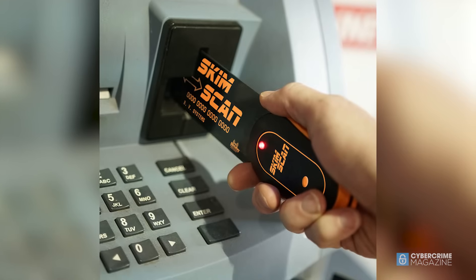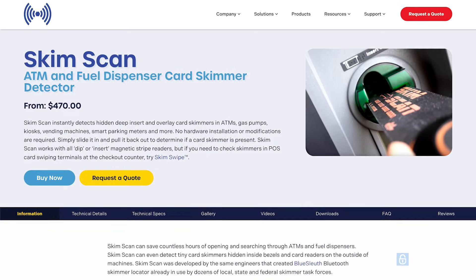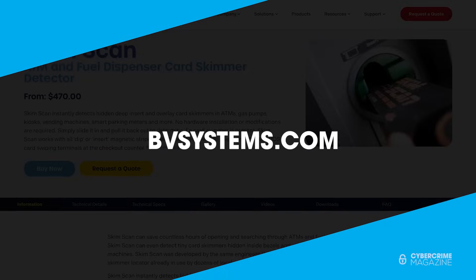Cybercrime is inevitable, but with the use of SkimScan, consumers can gain the edge they need to stay protected. This production was brought to you by Berkeley Veritronics. To learn more about our sponsor, visit bvsystems.com.